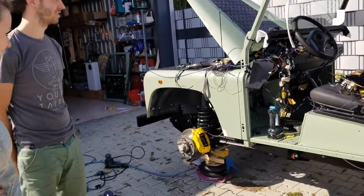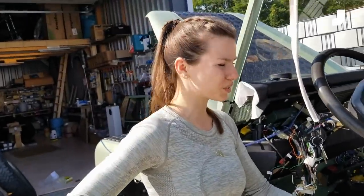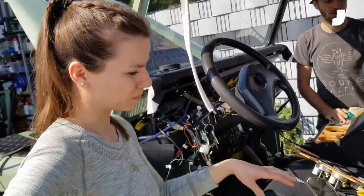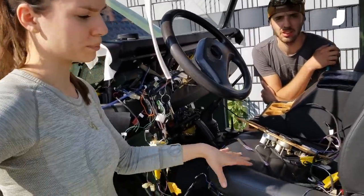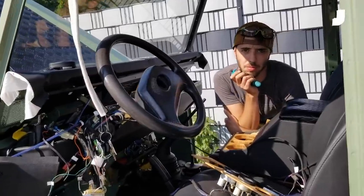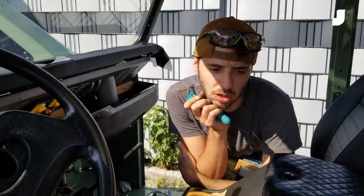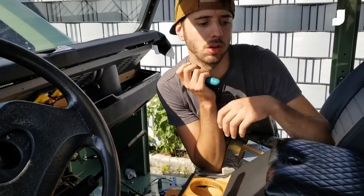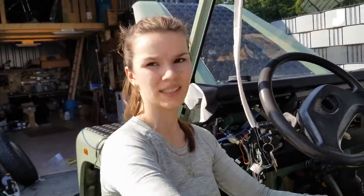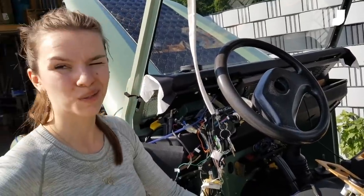They recently replaced the seat covers — the old ones were so damaged they didn't want to sit on them anymore. The chairs had been sitting in the garage for two years waiting. They replaced the foam and the covers themselves, making everything new. In the old seats, there were actually kitchen towels stuffed inside because the foam was so damaged someone had filled it with kitchen towels and spray foam. So they decided to redo it properly.